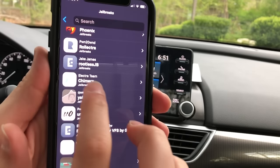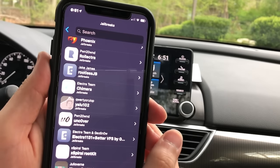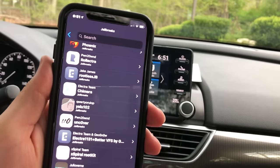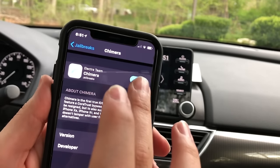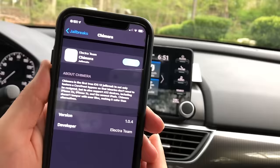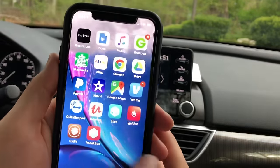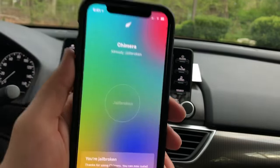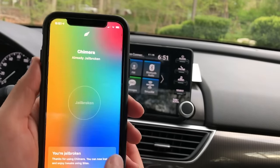For me, I have an iPhone XS with iOS 12. What I did was download Chimera — click Get and download it to your desktop. Then open the Chimera application and jailbreak your phone.